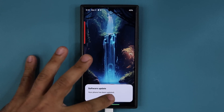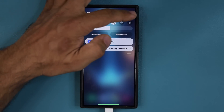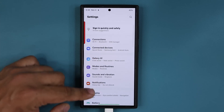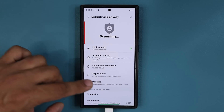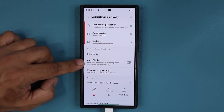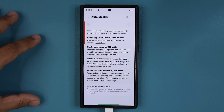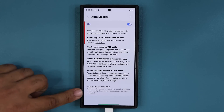The update is now complete. Let me quickly show you what's going on with the auto blocker feature. Go to settings, then security and privacy, and scroll down. If auto blocker is enabled — some people have this enabled for security — go inside and there is another layer at the bottom known as maximum restrictions.